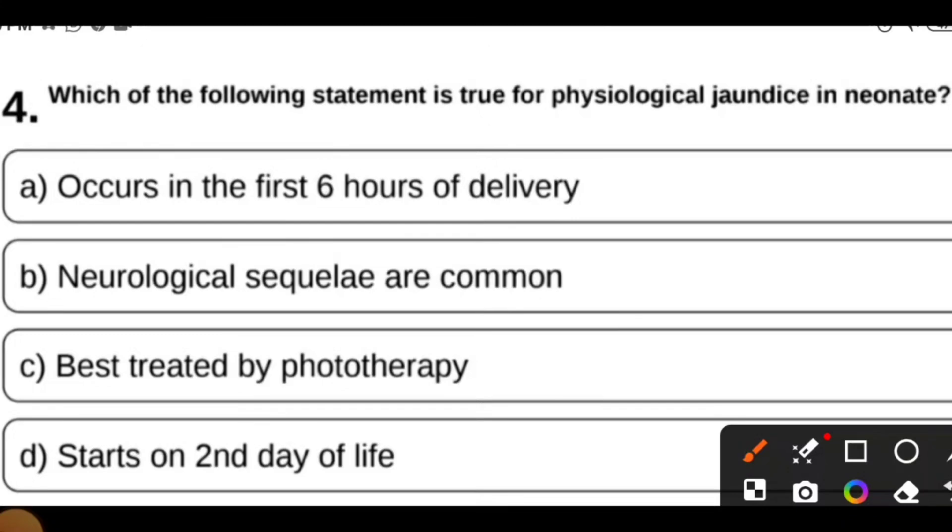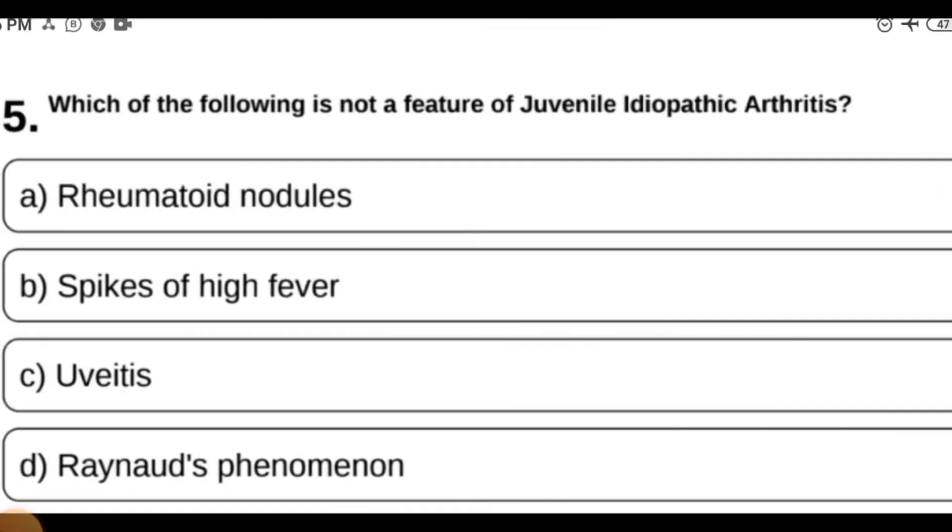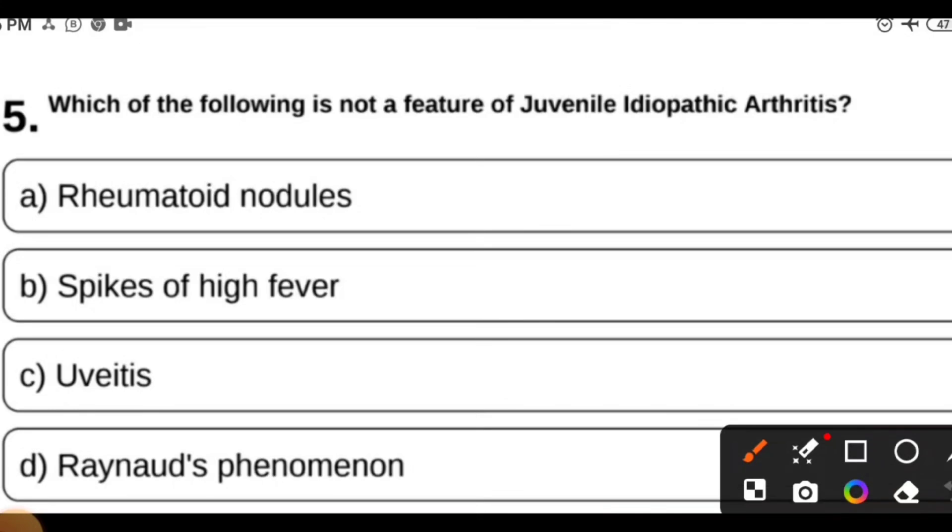Neurological sequelae are uncommon in physiological jaundice. For physiological jaundice, phototherapy is not needed. So the best answer is 'starts on second day of life.' The distinction between physiological and pathological jaundice is an important exam topic.